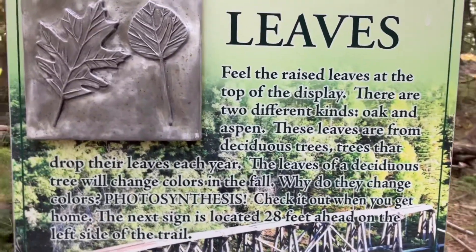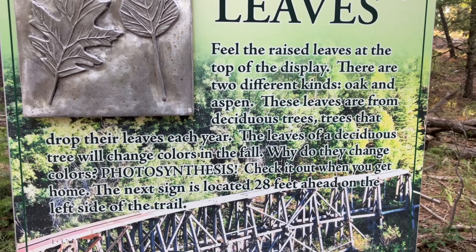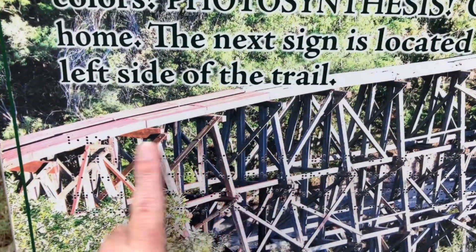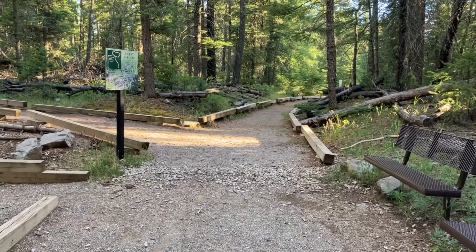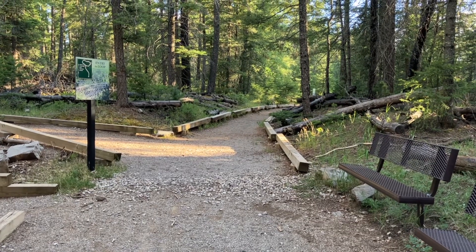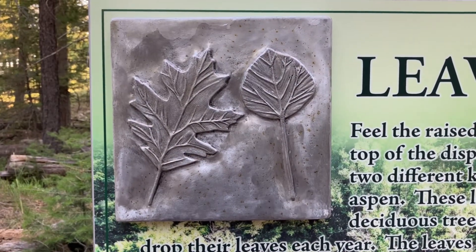The signs are in regular print, but down here is all Braille. It's very cool. I really like that. I think it's important for everybody to be able to get out and experience nature, and here they've set aside a trail especially for visually impaired.